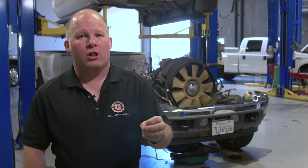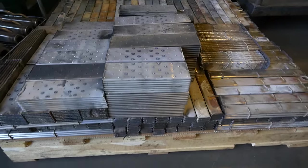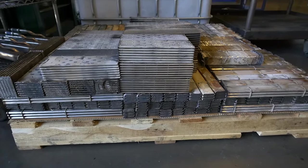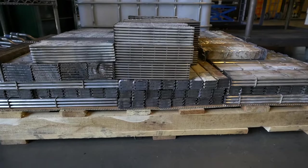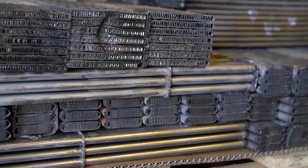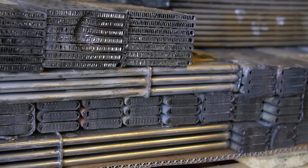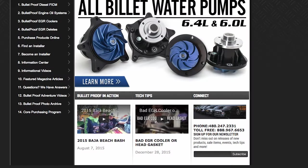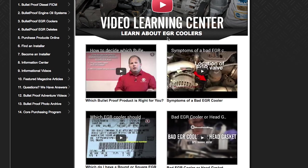While blocked coolant flow is a common cause for EGR cooler failure on the 6.0, a ruptured or clogged EGR cooler can occur on other engines where the EGR cooler has enough coolant. Most OE EGR coolers utilize a variation of the shell and tube heat exchanger that uses flat tubes with internal channels. These flat tubes are susceptible to cracking due to thermal expansion, and the small passageways can also be clogged with soot. To learn more, watch the videos in our Learn About EGR Coolers section on our webpage or YouTube channel.